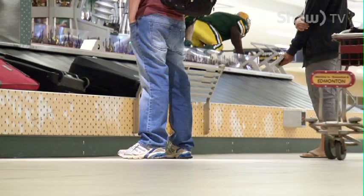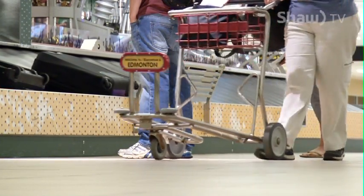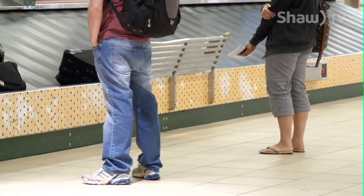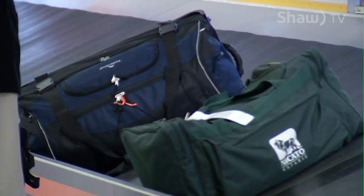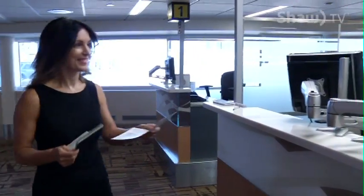I'm Kendra Kincaid and we're behind the scenes at the Canadian Border Service Agency at the Edmonton International Airport. Ever wonder what goes on here? Stick around, we're going to show you. Canada Customs in Edmonton processes up to 4,500 international travellers daily. It's a 24-7 operation that screens passengers arriving from other countries.